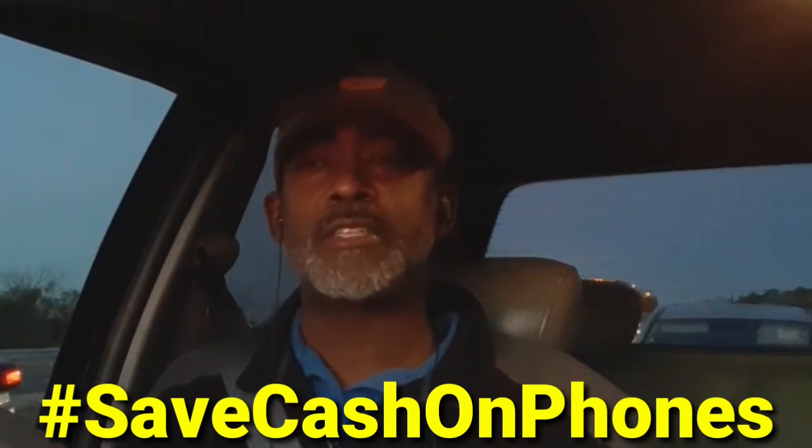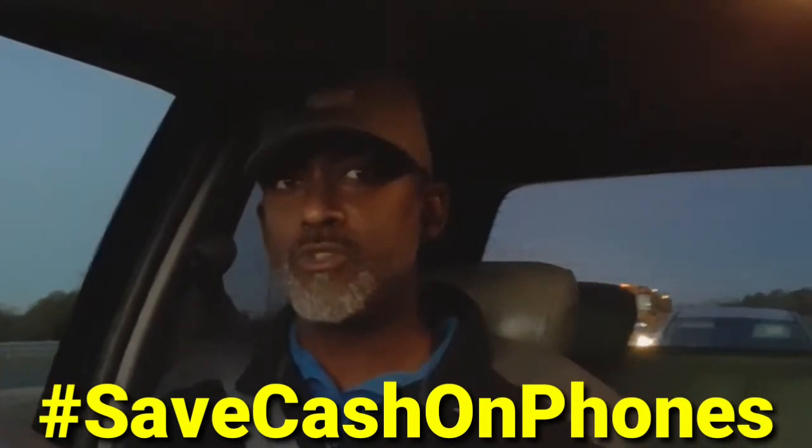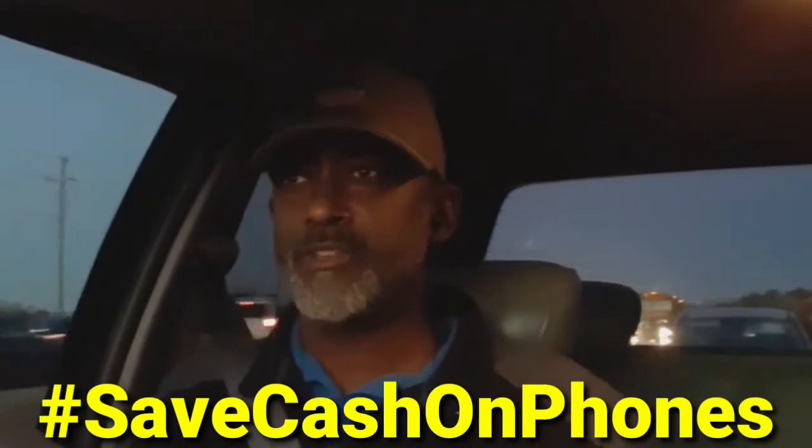Once we get the tablets — let's say we spent the max, a hundred dollars each, so $400 total — we're going to immediately port our phone numbers over to Google Voice. We'll port all four lines over to Google Voice right away. We'll set up one Gmail address for each number, then port each number into its corresponding Gmail account.